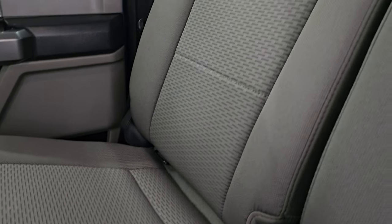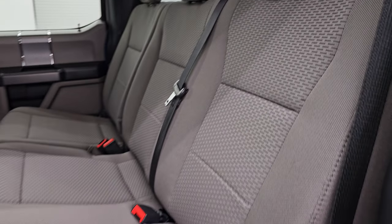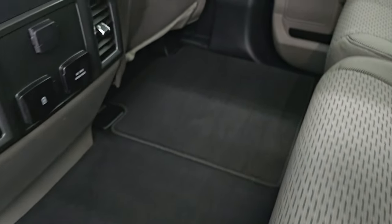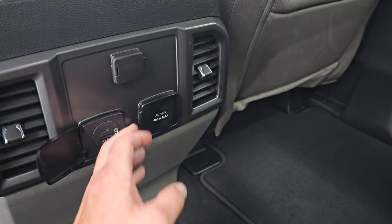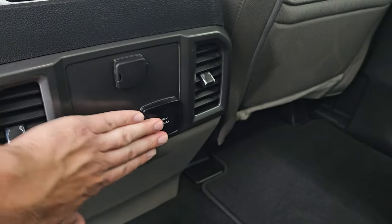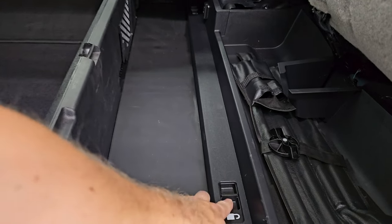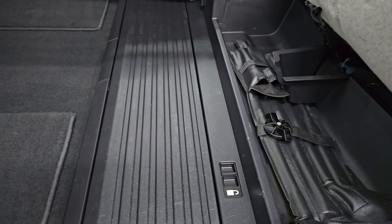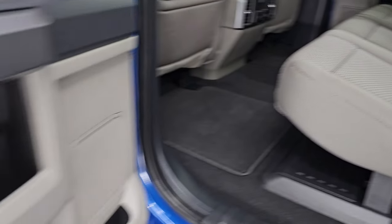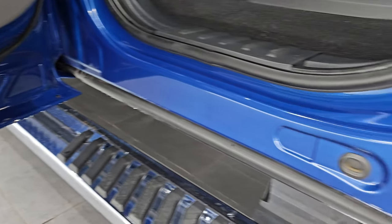The XLT package gives you the gray cloth interior. Latch child safety system. Power sliding rear window with the built-in rear defrost. These seats are in fantastic condition — no rips or tears. Smells very clean inside this truck; I don't think it's ever been smoked in. You get factory floor mats back here, USB, USB-C, 110-volt 400-watt plug-in, and a 12-volt power point. These seats fold up and you get a collapsible storage area that you can lock into place, then goes flat when not in use. Child safety locks on the back doors, and the inside and bottoms of the doors are all in fantastic condition.